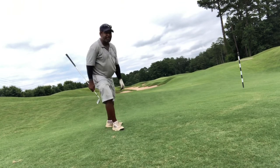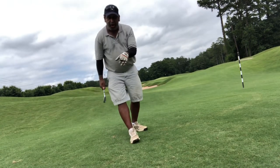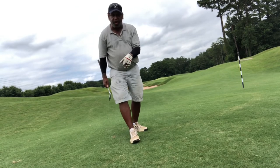Side hill lie almost got me, didn't it — but it didn't. Golf swing versus playing golf. Take care folks.